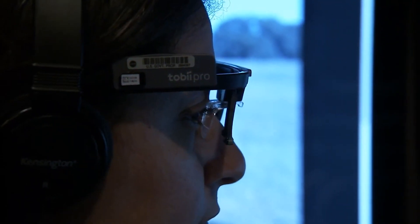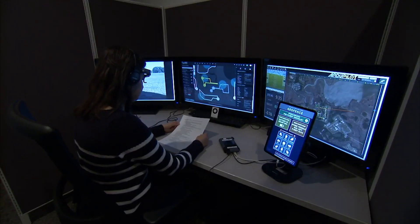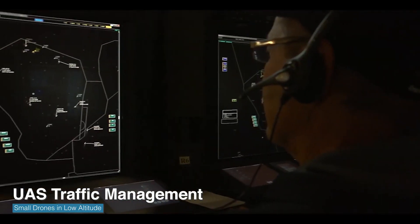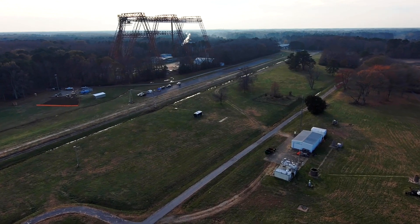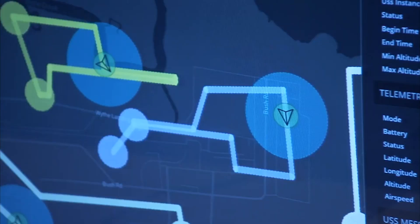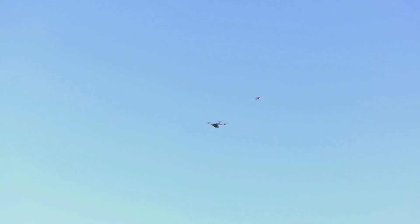Langley researchers also assisted NASA Ames Research Center in the development of the UAS Traffic Management Project. Tests at Langley's certain range and tests of safety capabilities help ensure the future safe flight of small drones in low altitude.